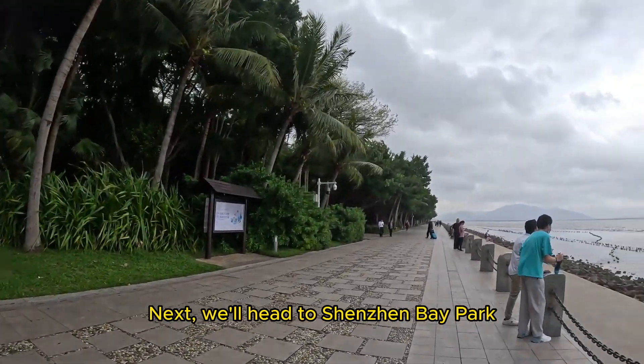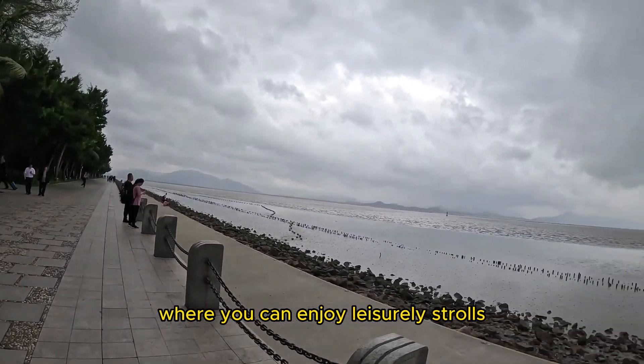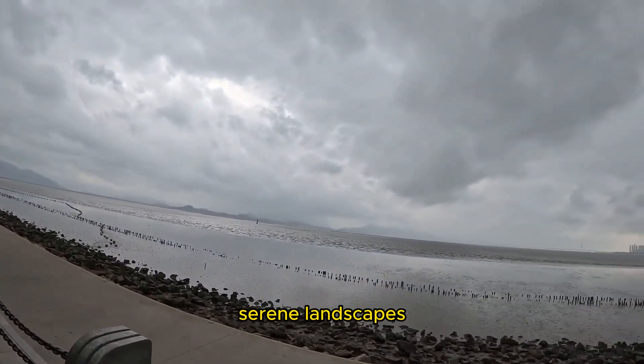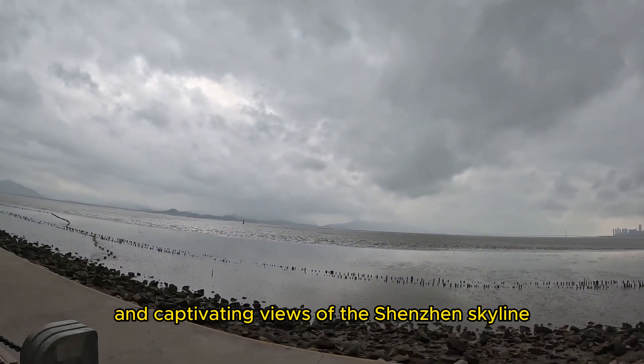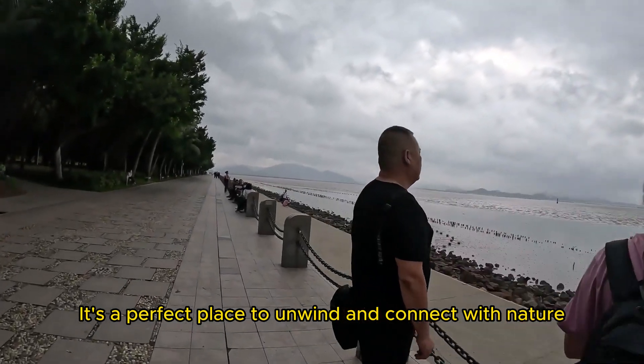Next, we'll head to Shenzhen Bay Park, a picturesque waterfront park where you can enjoy leisurely strolls, serene landscapes, and captivating views of the Shenzhen skyline. It's a perfect place to unwind and connect with nature.